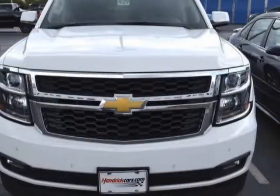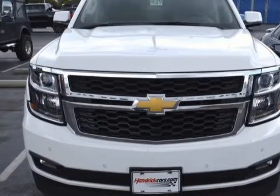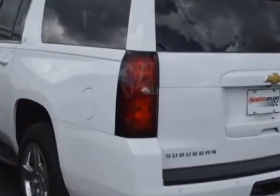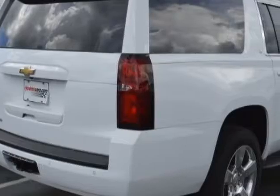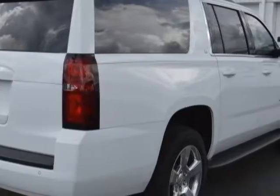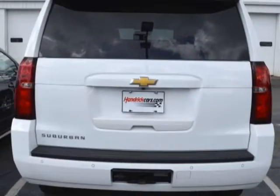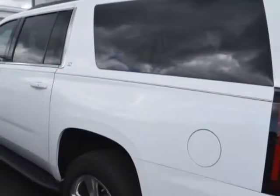This vehicle gets an estimated 15 miles per gallon in the city and an estimated 22 on the highway. This Suburban boasts a 5.3 liter engine and has a 6-speed automatic transmission. Another great feature is that this vehicle uses flex fuel.